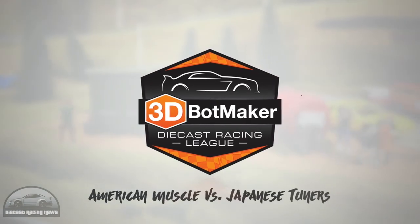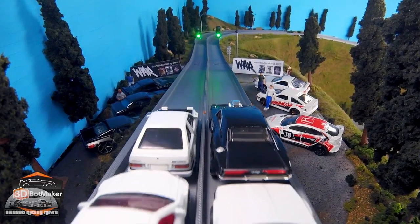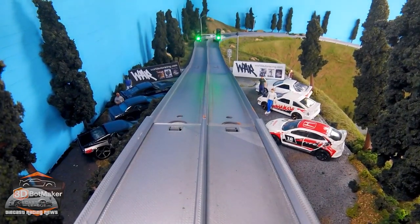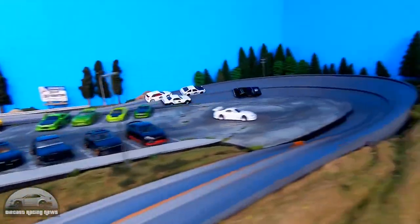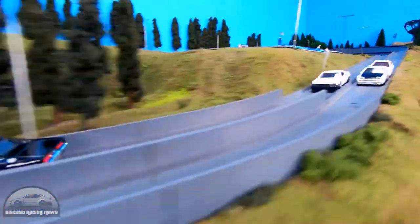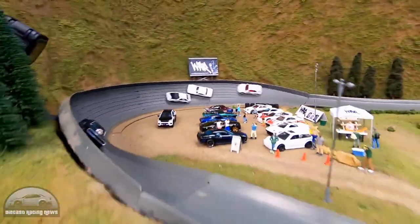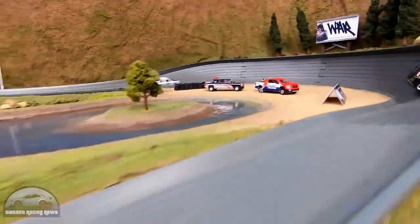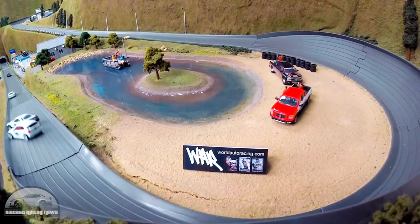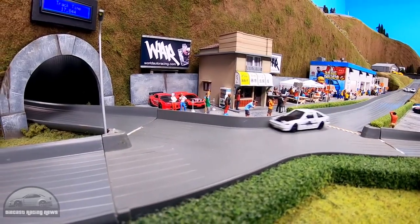We jump over to 3D Bot Maker for the final of the World Auto Racing Muscle Cars vs Tuners. There was only one muscle car in the final and he just left the field behind so many times — it was awesome to watch. We are huge Dodge Charger fans, especially the classic 68 to 70 — it's a beauty. And he just showed the way in that tournament.